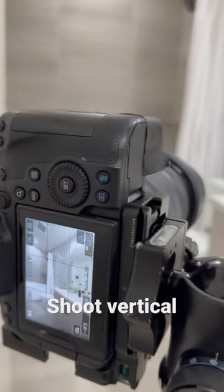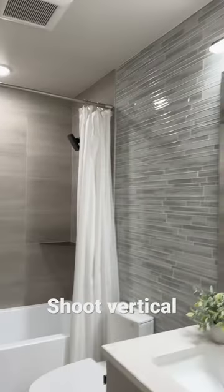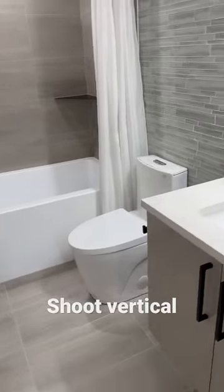Shoot vertical, so you can get more of the bathroom in. We can see the lights, we can see the floor, and we can see the vanity. If you think about it, most people are consuming content on their phone, so a vertical picture on the MLS or on Zillow is going to actually fill the whole frame of your phone, which is great. So vertical photos are not bad, so try it out.